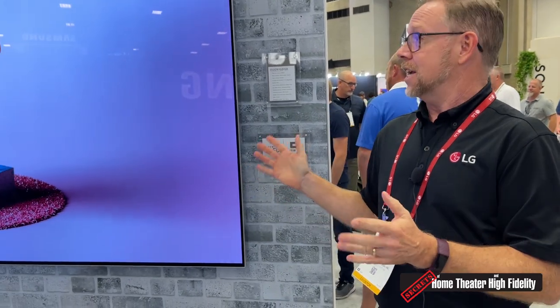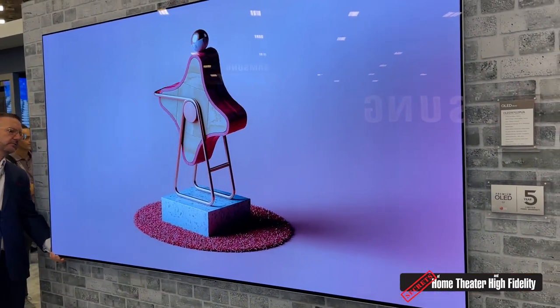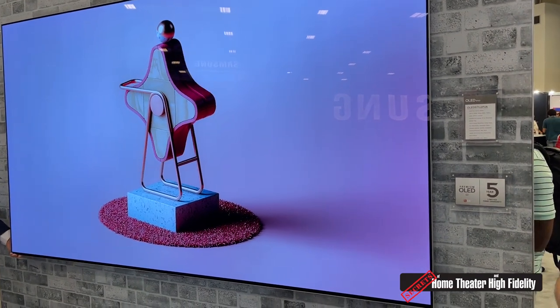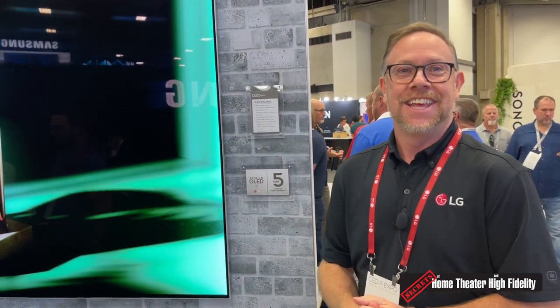This thing is phenomenal. I'm sure the video doesn't do it justice but it's astonishing and really gorgeous looking. What is the price on this? Retail is a penny shy of $25,000 — $24,999.99.